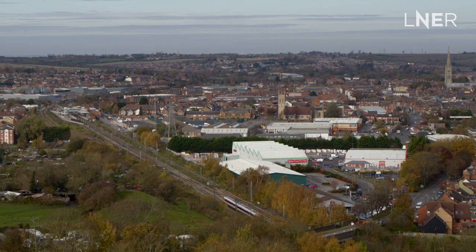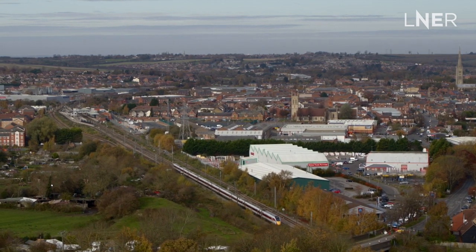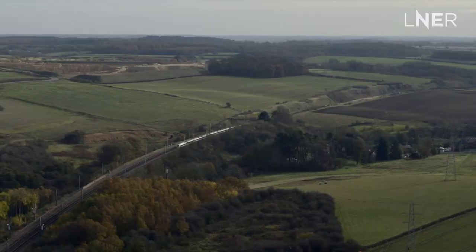Here is Grantham, the next stop on our route. It's not very far from Peterborough, and if you're getting off at Grantham, you'll know we're getting close as it's right in the middle of Stoke and Peascliff tunnels. And when we're not stopping, we're flying through at 100 miles an hour.